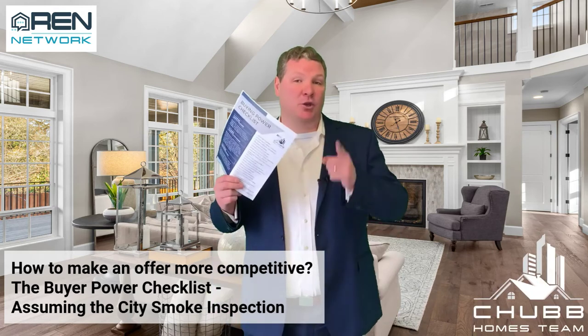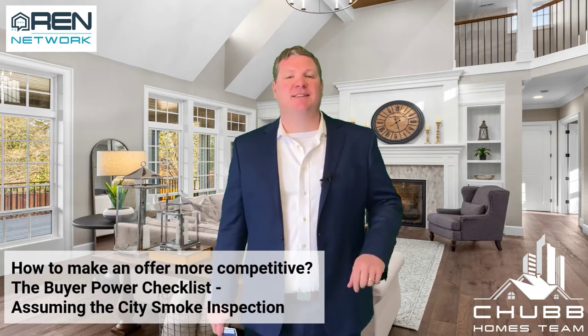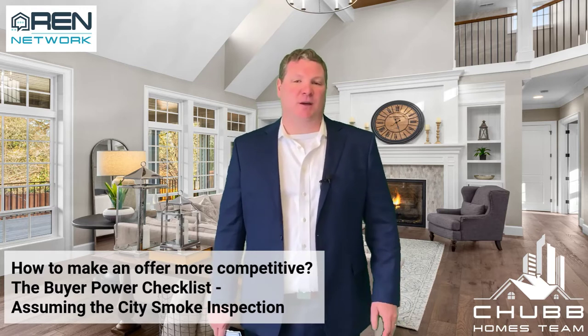The Buying Power Checklist on how to make your offer more competitive. Today we're talking about assuming the city smoke and fire inspection.